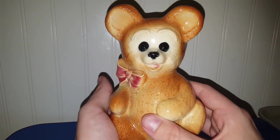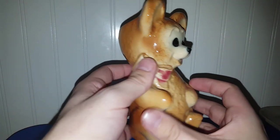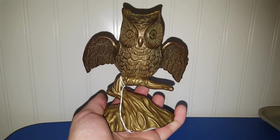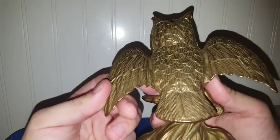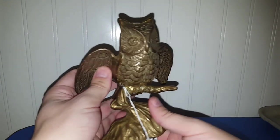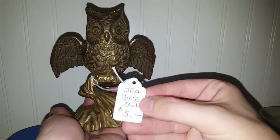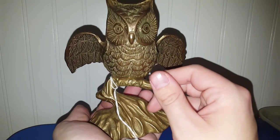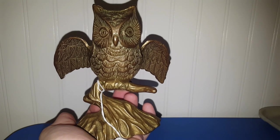I found what I believe to be a Royal Copley teddy bear planter. There's no markings to say who made it, but I would definitely assume, just judging by that glaze work, that that is Copley. He was only $3 — couldn't leave him behind. For $5, I picked up an owl perched on a tree branch. There's no markings on him to say when he was made, but he will definitely be up for sale at a future live sale. Definitely 1970s brass, I would say. I'll do some research on it first, and if it doesn't come up for a whole lot, to a live sale it goes.